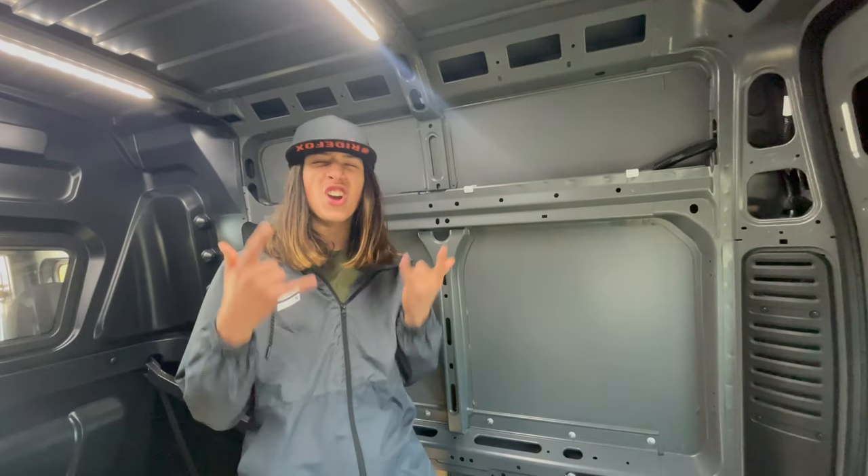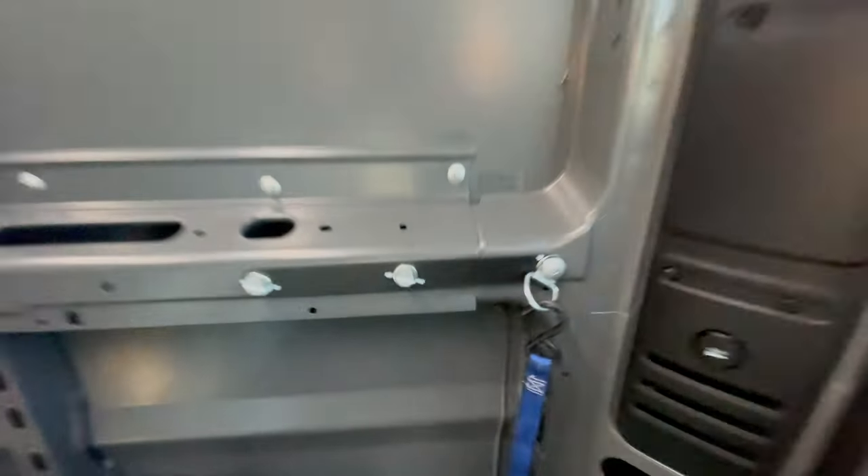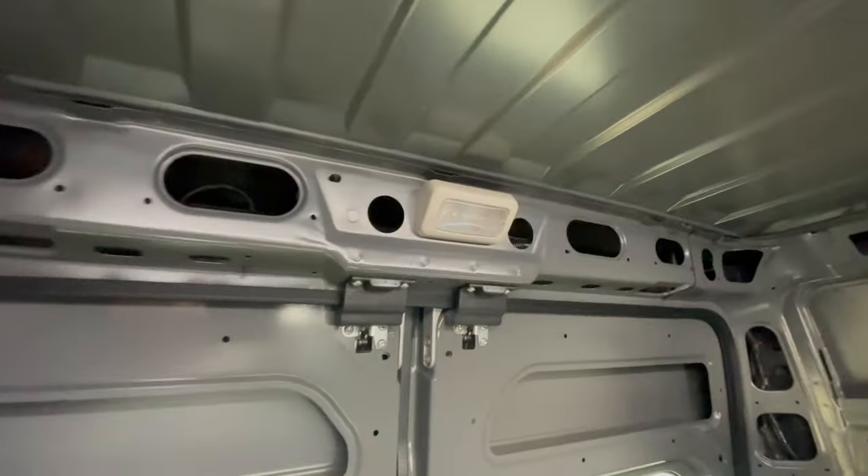It also comes built-in with some nifty hooks where we can strap things. It has awesome LED lighting in here, and also your traditional lighting in the back.